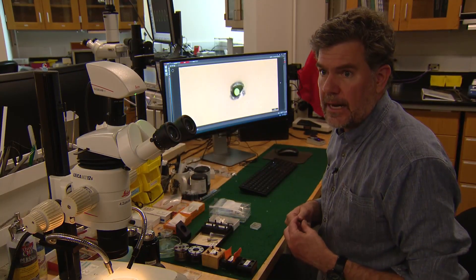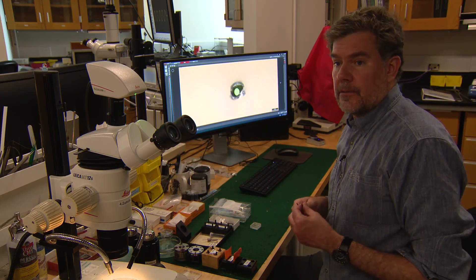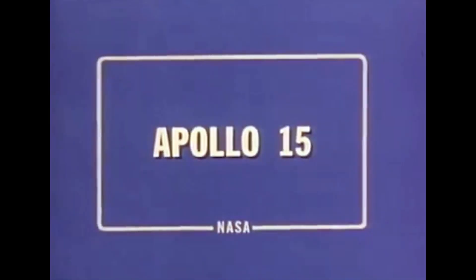This is the well-known green glass collected during the Apollo 15 mission. This is the view seen by Apollo 15 astronauts Scott and Irwin as their spacecraft Falcon arched over the Hadley Rill, located in the foothills of the moon's Apennine Mountains.